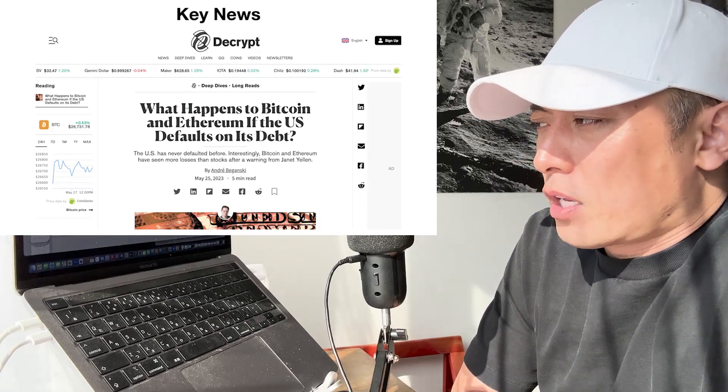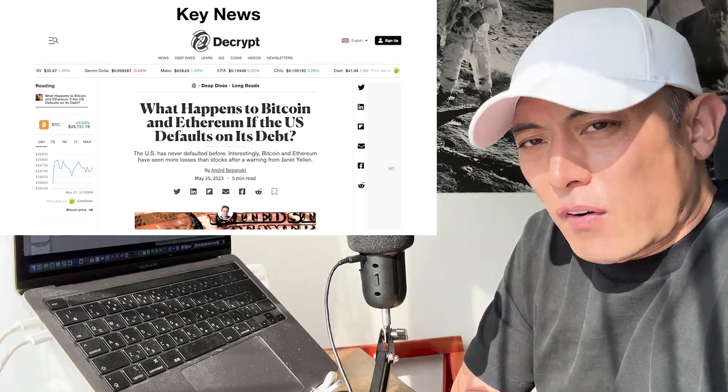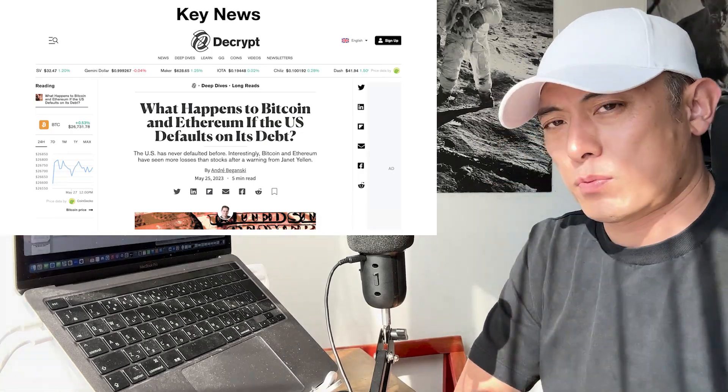In the case of a short-term US government bond default, Bitcoin, Ethereum, and other high-potential altcoins go bullish — that's pretty certain.